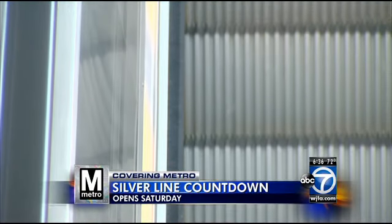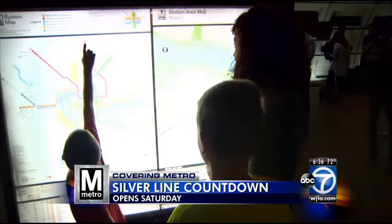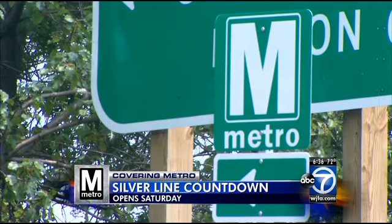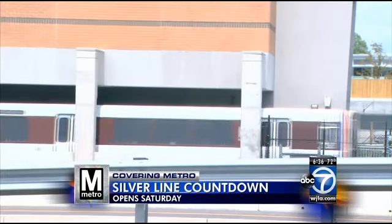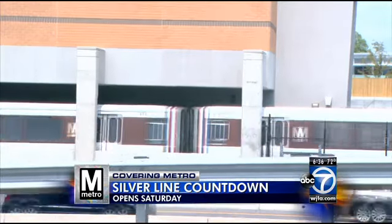Now, there have been some kinks this week, which is why they're doing these test runs. This week has been a challenge for commuters, as the Silver Line has been running what they've been calling a simulation service for employees to get familiar with the new route and the new five stops. But that has meant fewer trains on the blue and orange lines, bigger crowds, and longer delays.